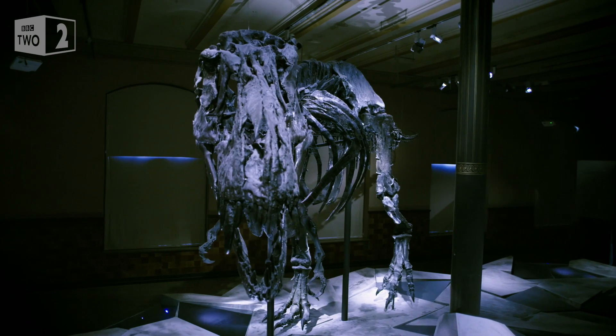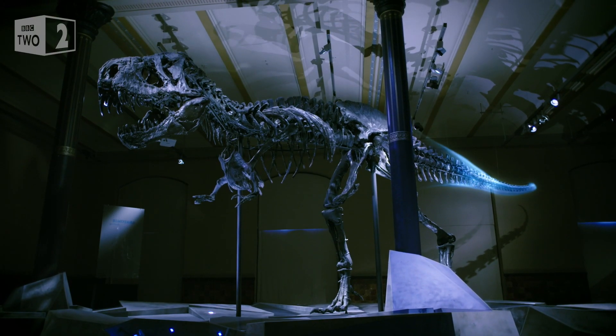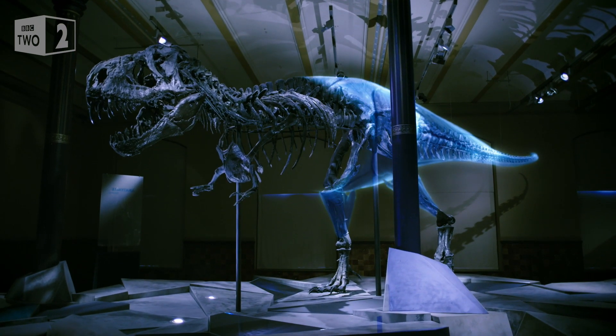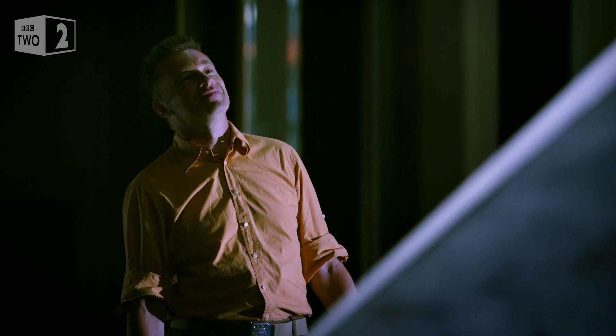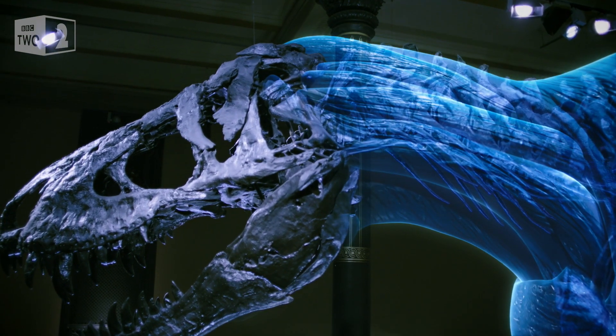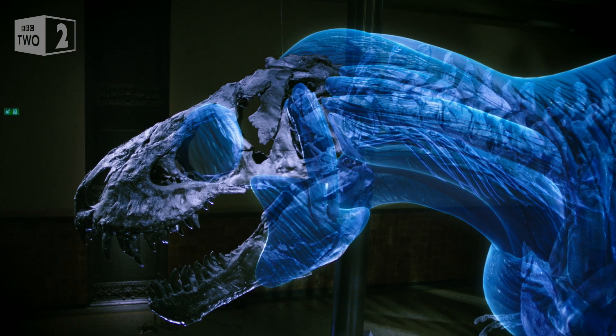If you inspect his bones, there are telltale markings that show where his muscles attached. These allow us to reconstruct his immense musculature. And as we add the flesh to his bones, the prominent muscles behind his head are a clue to his true nature.